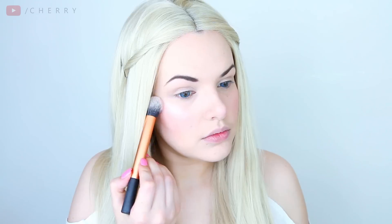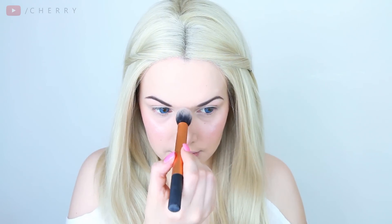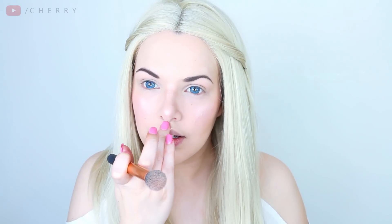Now for my favorite part, which is adding some glow. I'm taking my Sleek Solstice Highlighting Palette and taking the orangey gold shade. I'm taking it across my cheekbones — you might need to get your sunglasses out because this highlighter is brighter than the sun. I also applied it down my nose, the tip of my nose, and my cupid's bow.